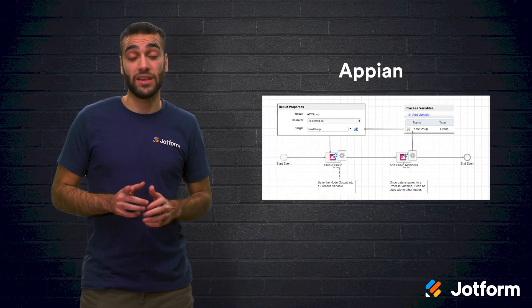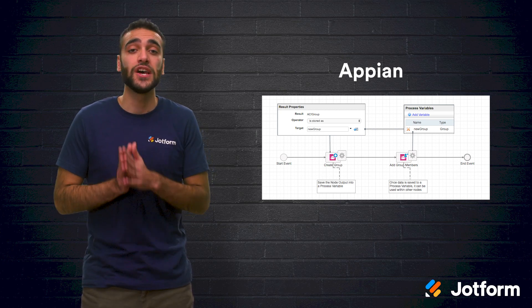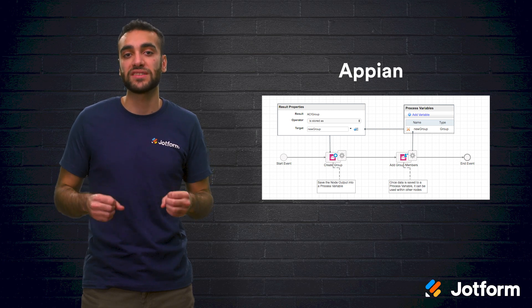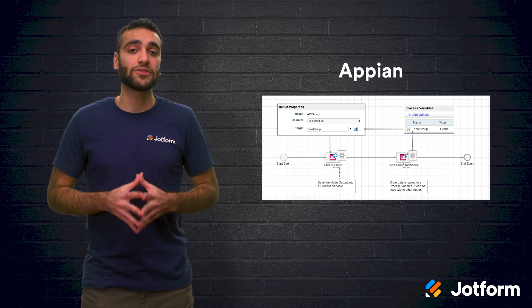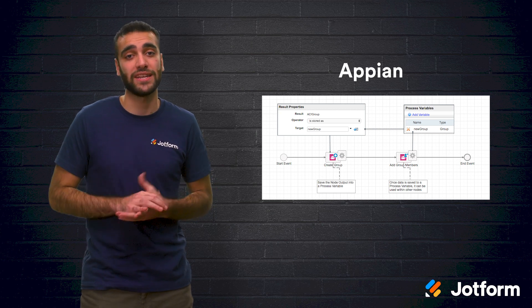Next, we have Apian. Apian is a platform for building process and case-centric applications to both monitor and improve your business processes. It is model-driven and low-code, and it offers a variety of solutions for many different industries.